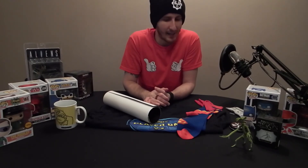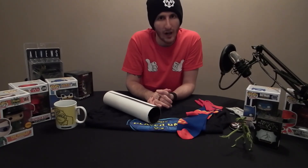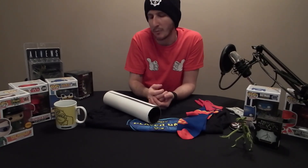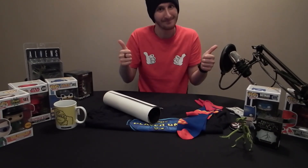Thanks again for all your support and messages, and to Super Loot again, thank you very much for your continued support. Subscribe and press that little bell icon, because there's going to be many more videos coming thick and fast. Until next time, take it easy. Bye!